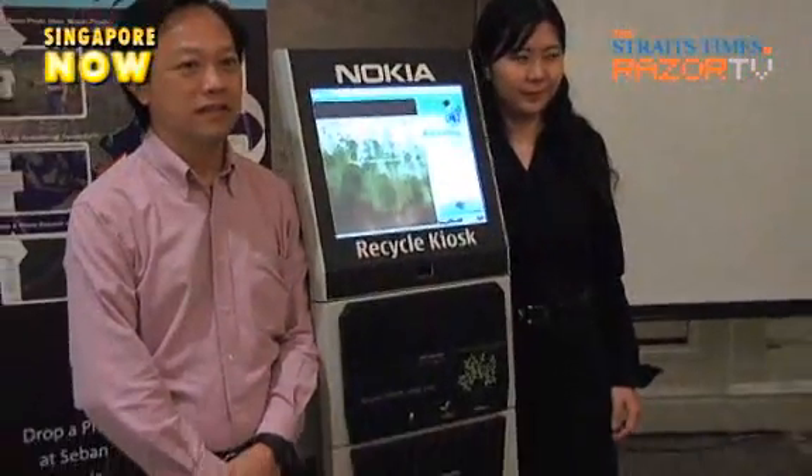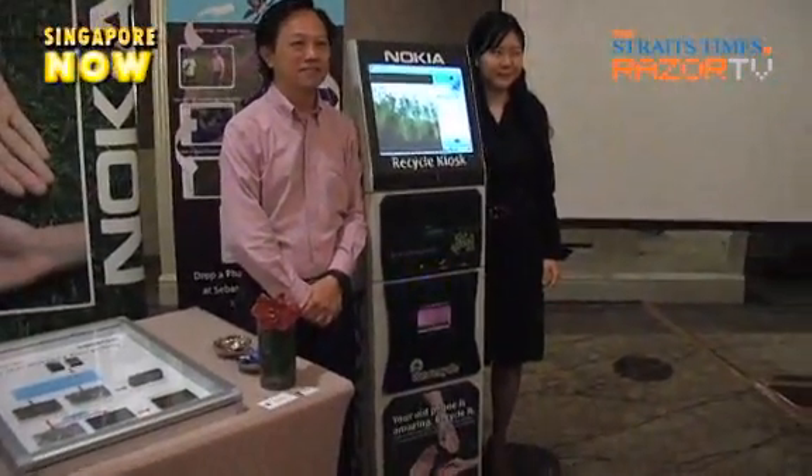Many countries are riding the green wave. But will Singaporeans take to the idea of phone recycling? Find out in the next clip.